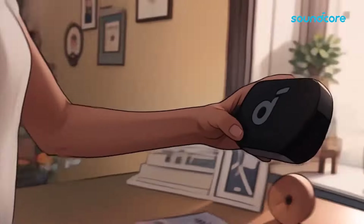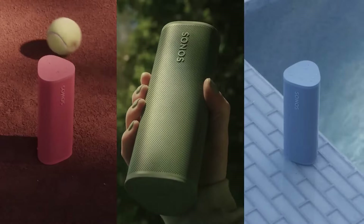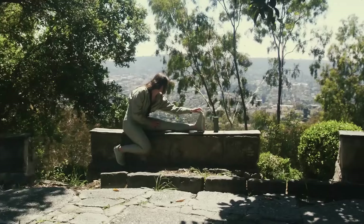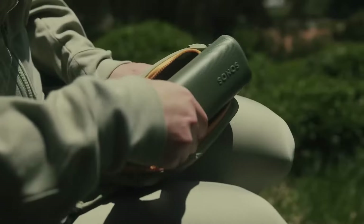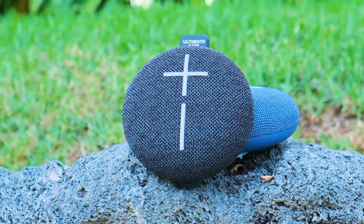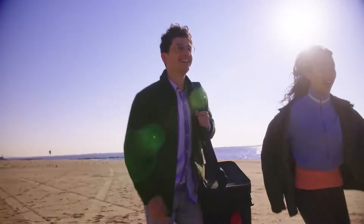The mini Bluetooth speaker market in 2025 thrives on cutting-edge technology, compact designs, and enhanced portability. With consumers demanding devices that blend convenience with high-quality audio, manufacturers have delivered innovative solutions. These small yet powerful speakers pack rich sound into pocket-sized frames, catering to music lovers, adventurers, and casual users alike.